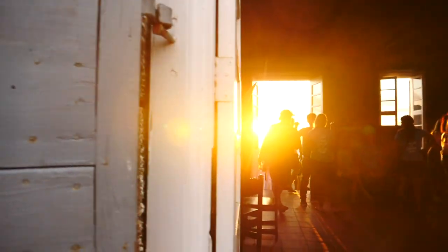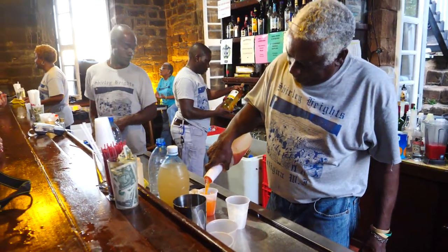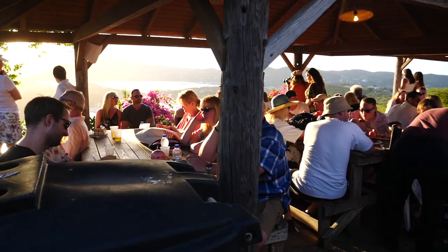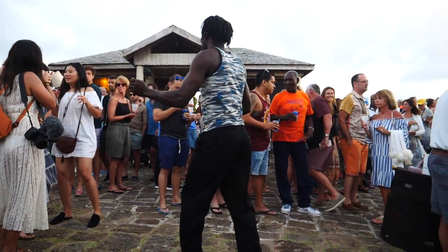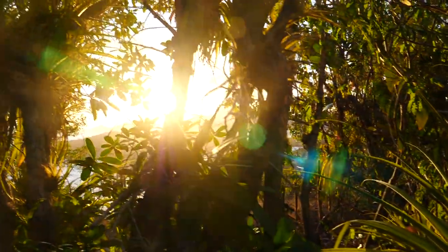It is a Sunday night and there is only one place to be here in Antigua — Shirley Heights. This is where everyone gathers, it doesn't matter if you're a local or a tourist. There is live music, barbecue, rum — I think we should probably drink some rum. And an incredible sunset too. We are now following this little trail that heads down from Shirley Heights and we are getting some amazing views. The sun is about to go down, we've got some golden light, and you can see the whole harbor.